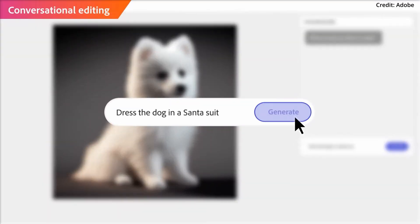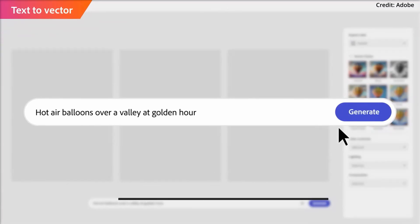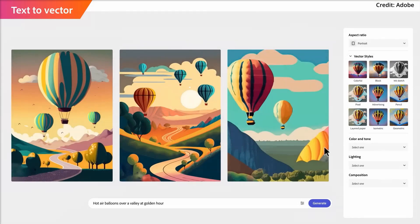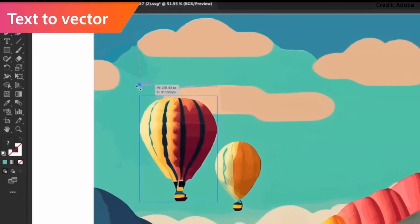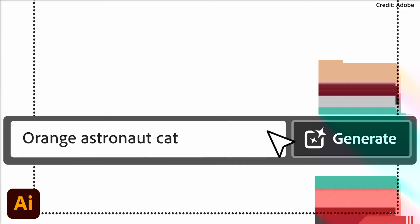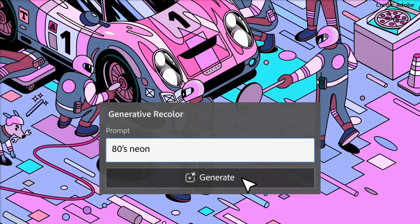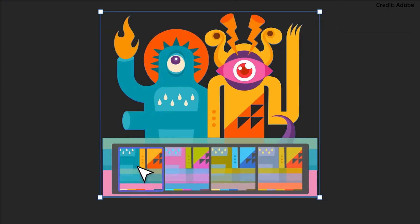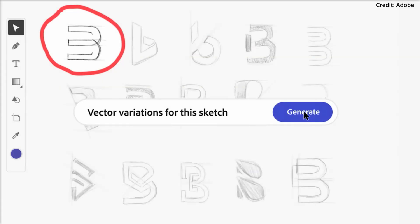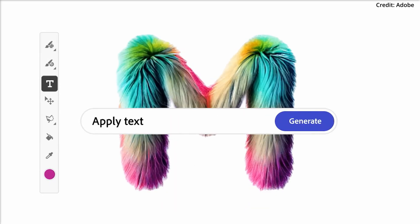The second AI model unveiled was the new Firefly Vector model, touted as the world's inaugural generative AI model for vector graphics, bringing to life the new text-to-vector graphic feature in Illustrator, which doesn't just create but also organises. This ensures the logical sorting of all elements, crafting color gradients and generating seamlessly repeatable patterns. Notably, text-to-vector is currently under development and isn't yet available in the Firefly web application, but is set to launch first in beta through Adobe Illustrator soon.